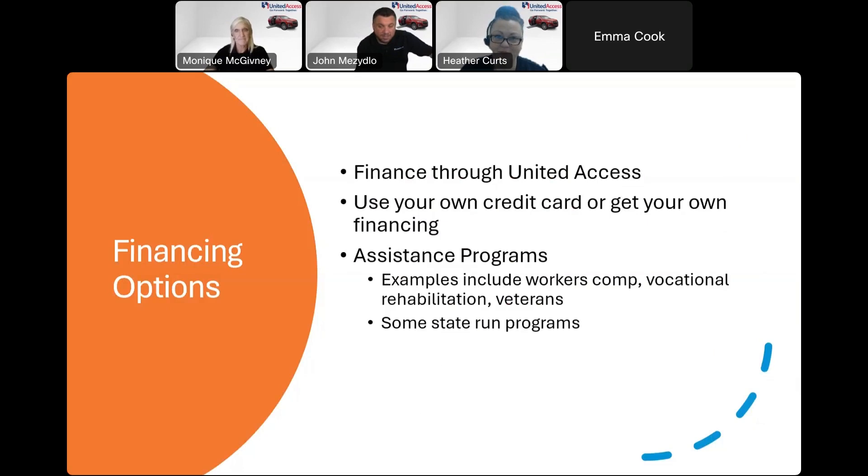Financing options: we do offer financing, and we're happy to work with your dealership or your own bank — whatever makes life easier for you. Some other assistance programs we work with include state-run programs, Medicaid waiver programs, workers' comp, vocational rehab, and the VA.